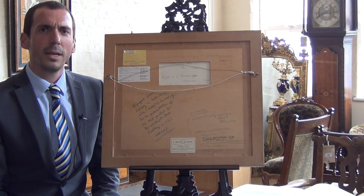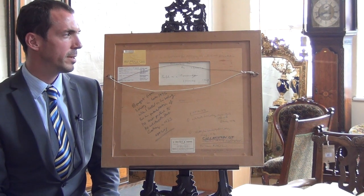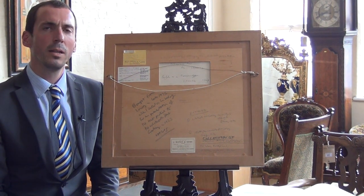This painting, as stated, is to be sold on the 1st of May. You can find it on our website at www.peterwilson.co.uk. Thanks for watching.